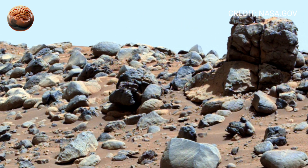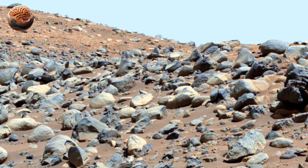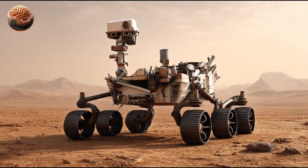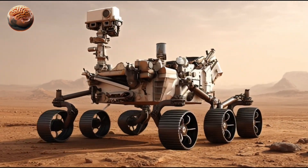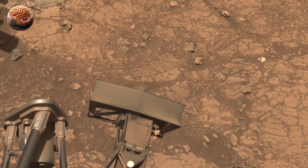Down near the wheels, the rover's tracks mark its careful path across the crater floor. Every line in the dust is a step forward for human exploration — quiet proof that our technology has reached a world 225 million kilometers away.